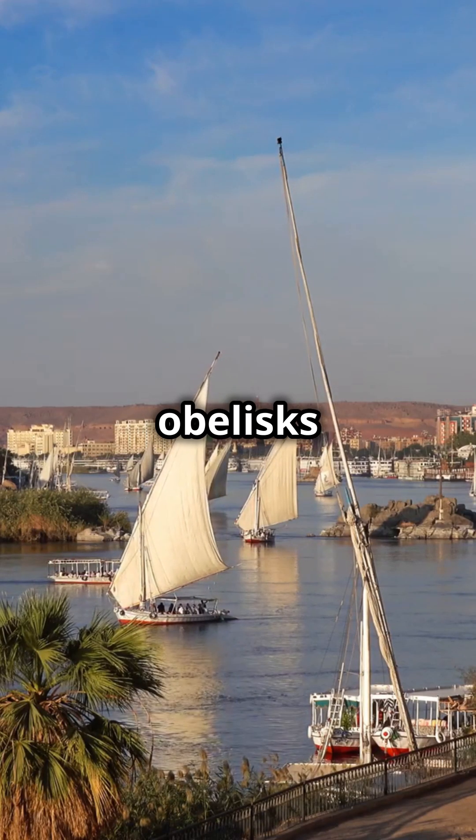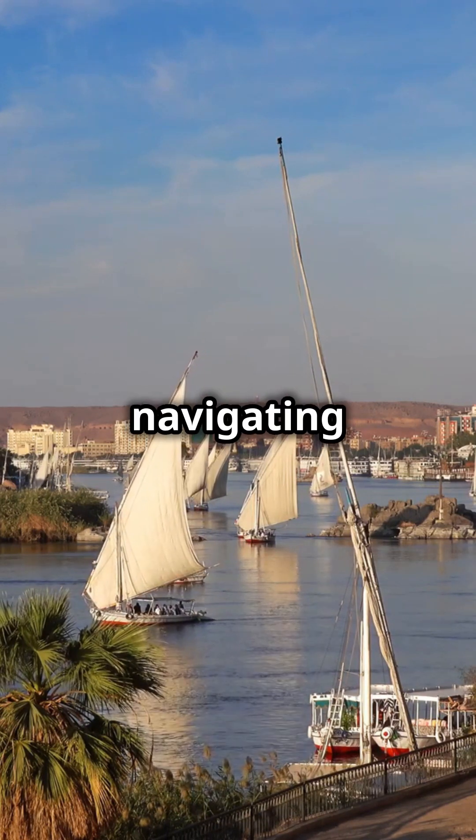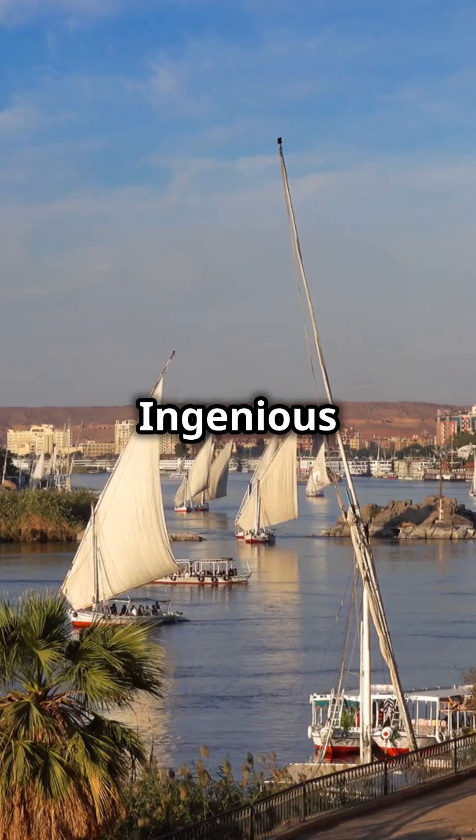Then they loaded the obelisks onto boats, navigating the Nile River. Ingenious engineering, right?